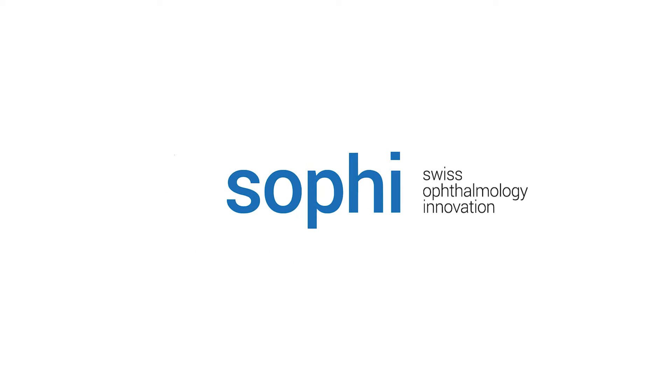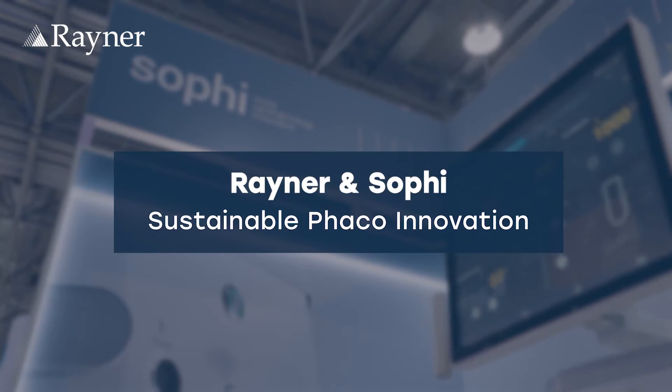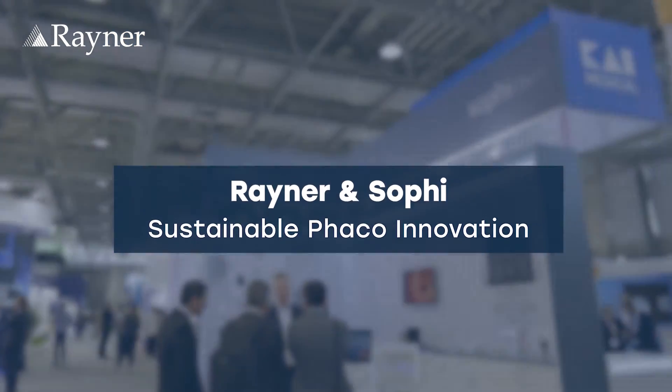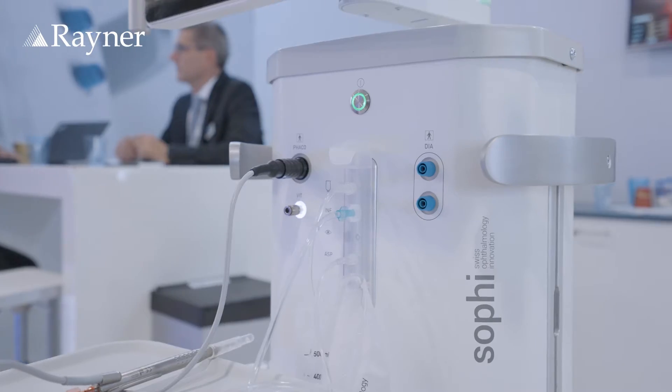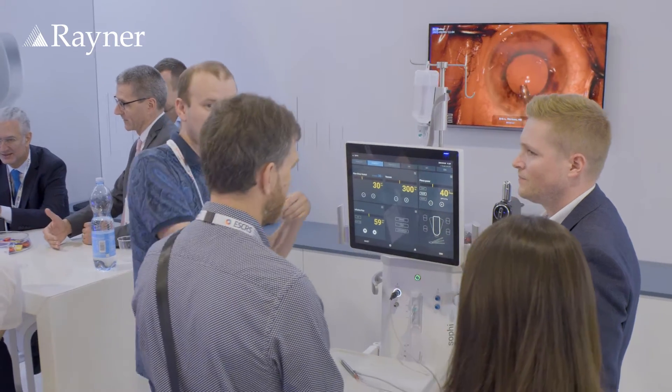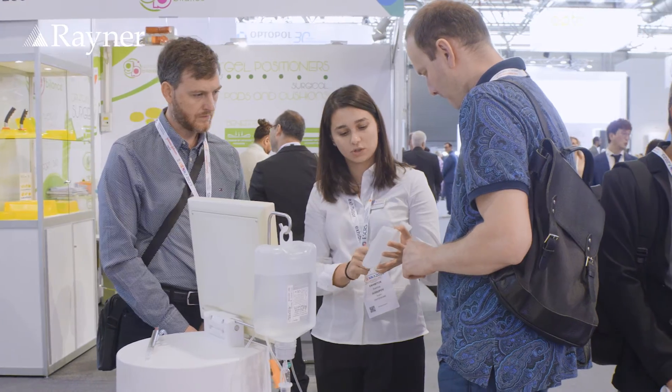Rainer's innovative Swiss FACO machine, SOFI, is redefining sustainable practices in cataract and refractive surgery, integrating cutting-edge technology. SOFI offers efficient FACO energy usage and the ability to achieve clear corneas, so let's explore how the device's practical solutions are making a significant impact.